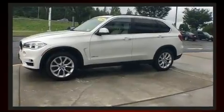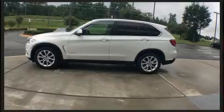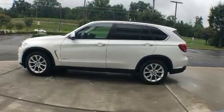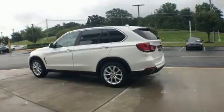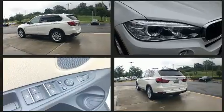BMW prioritized fit and finish, as evidenced by leather upholstery, a blind spot monitoring system, and power seats. You and your passengers will enjoy the stereo system, which includes a CD player with MP3 capability.